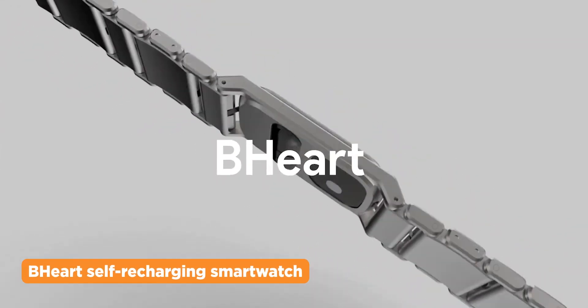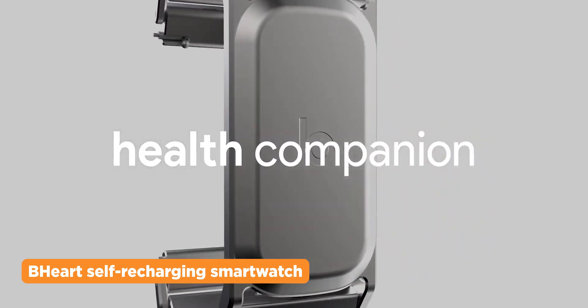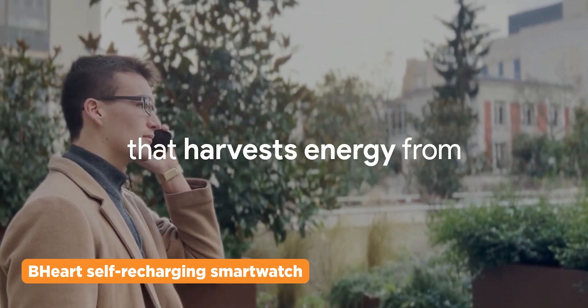Smartwatches are great, but unlike analog or normal digital watches, their batteries tend to drain out sooner, thus needing to recharge from time to time. The BeHeart smartwatch may have a solution for that, as it can sustain itself with natural energy harvesting tech. Called the BeMotion, it harvests energy through motion, body heat, and natural light.